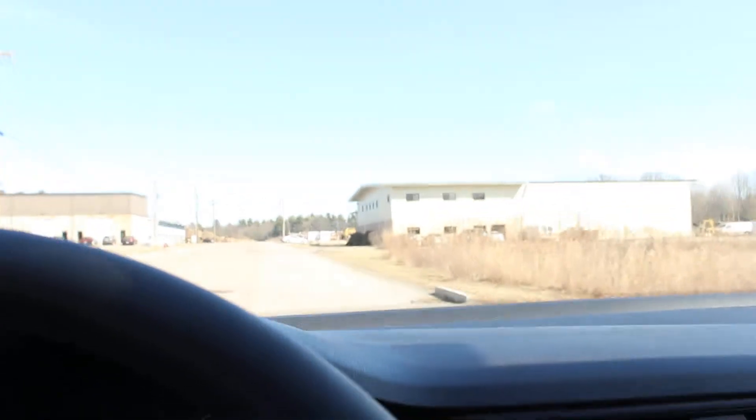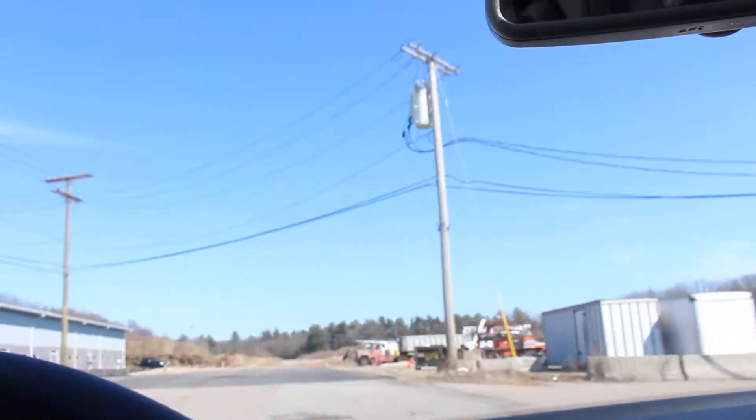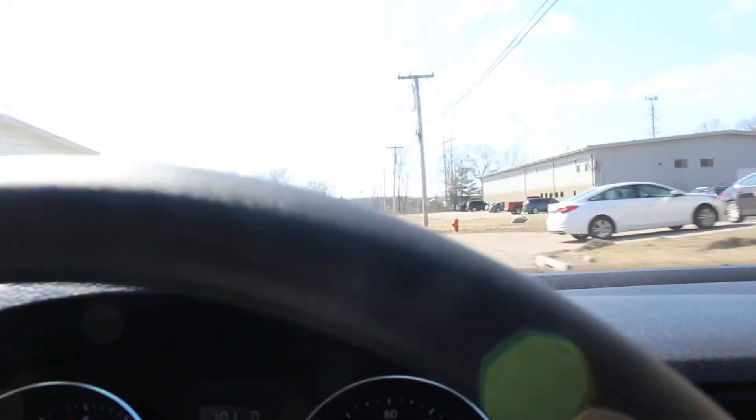Now let's see how this thing drives. It is a 1.4 turbo. Now let's brake. Brakes are basically brand new too, and we have 7,000 miles on them.